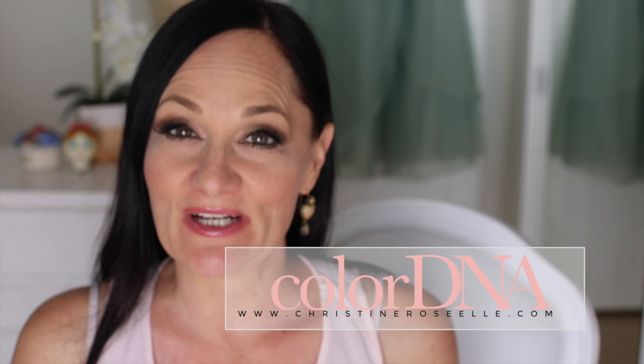Welcome to my YouTube channel. In this video I want to share my experience with having my colors done with Jennifer Butler from Jennifer Butler Living Color. I booked an appointment with Jennifer and sat with her for three hours while she figured out my colors and showed me just the surface of all the different possibilities and ways to dress using my colors and the shapes that are right for me.